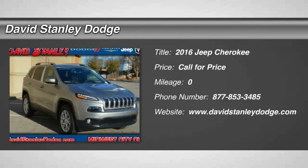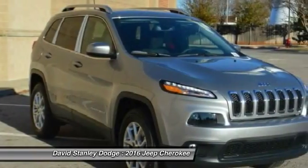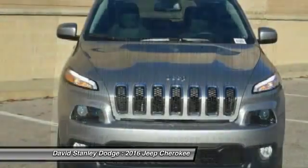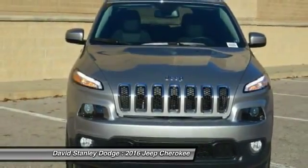The 2016 Jeep Cherokee. The Jeep Cherokee offers superior off-road capability. This makes the Cherokee a fine choice for families who venture off-road or vacation in the mountains or other remote areas.